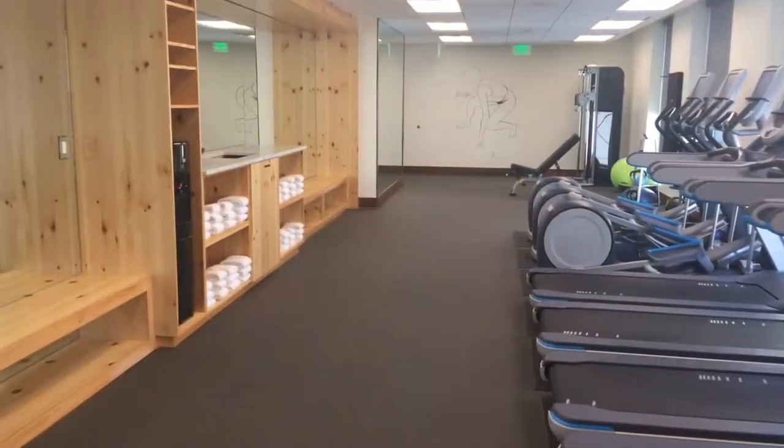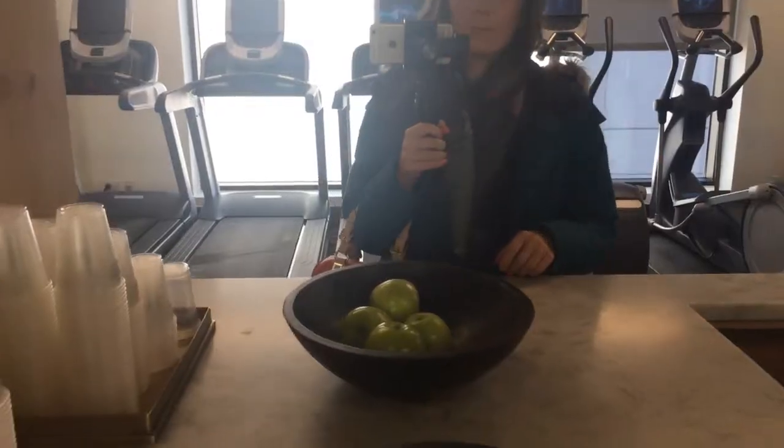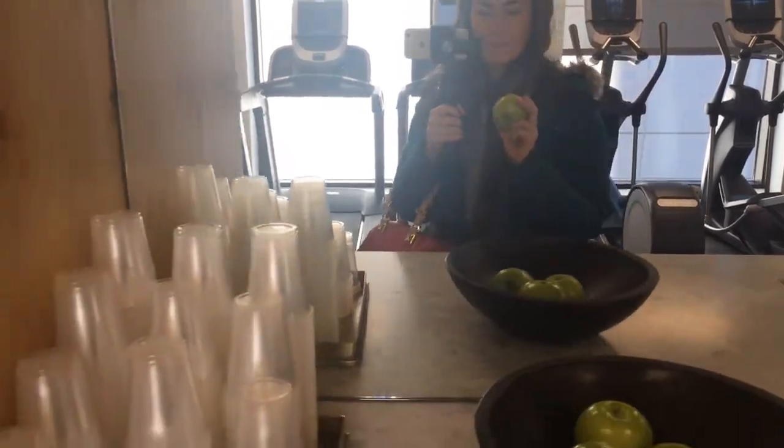The fitness area is legit. I was going to work out today — I always tell myself I'm going to do that, I brought my shoes and my outfit and everything — and then I am sitting here talking to you instead.